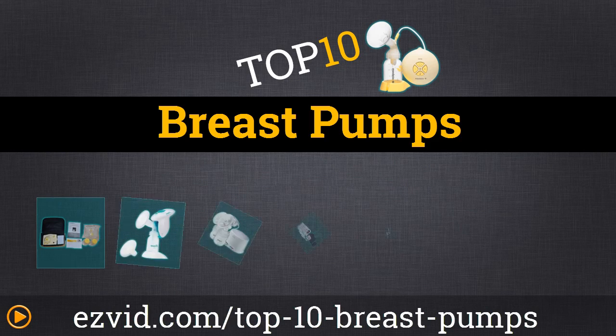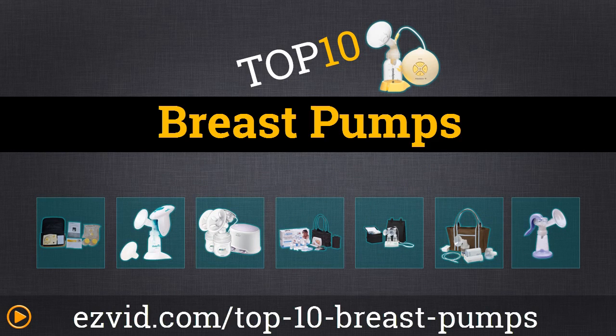Today we are going over the top 10 breast pumps. Let's make haste to our countdown and get started.